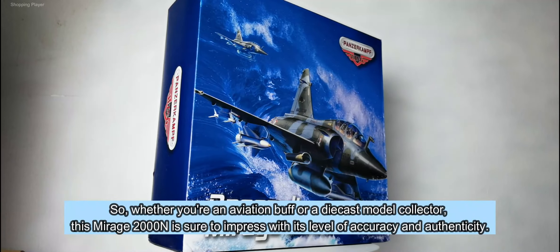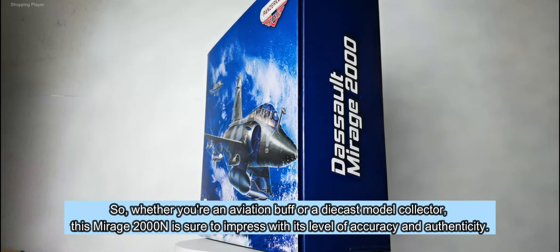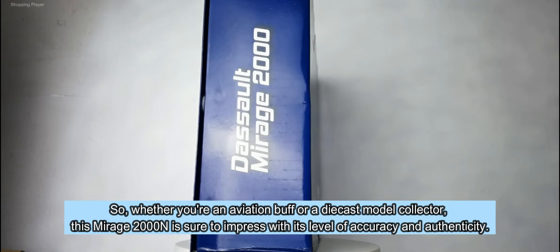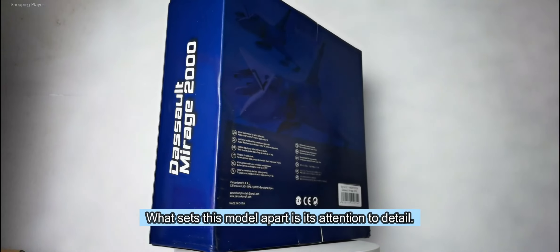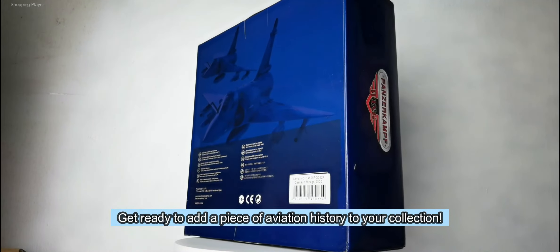Whether you're an aviation buff or a diecast model collector, this Mirage 2000N is sure to impress with its level of accuracy and authenticity. What sets this model apart is its attention to detail. Get ready to add a piece of aviation history to your collection.